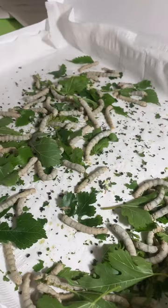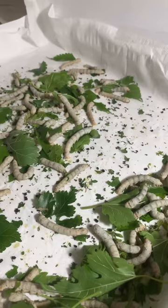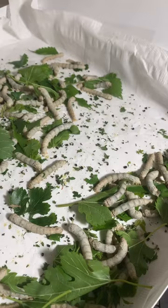They're eating as usual, some of them resting. Today's fun fact or tip is: did you know that the caterpillars take a month to get big enough to spin a cocoon?